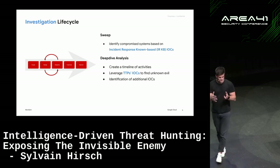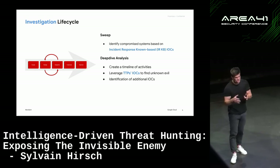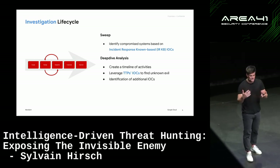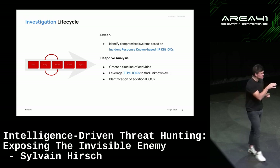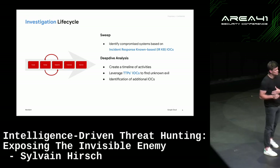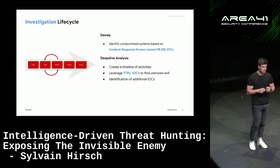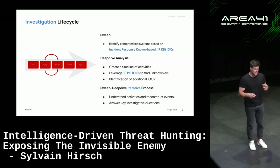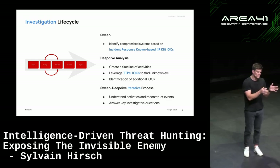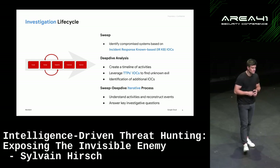If we need to find activity that occurred after, for example, the threat actor deleted logs and we couldn't see it in the timeline, we deploy TTP IOCs to find unrelated evidence not tied to a specific time window. Once we finish analysis of an endpoint, we potentially have more IOCs and sweep the environment again. That leads to an iterative process of sweeping, deep diving, sweeping, deep diving — which can go on for several days or weeks depending on the size of the incident.